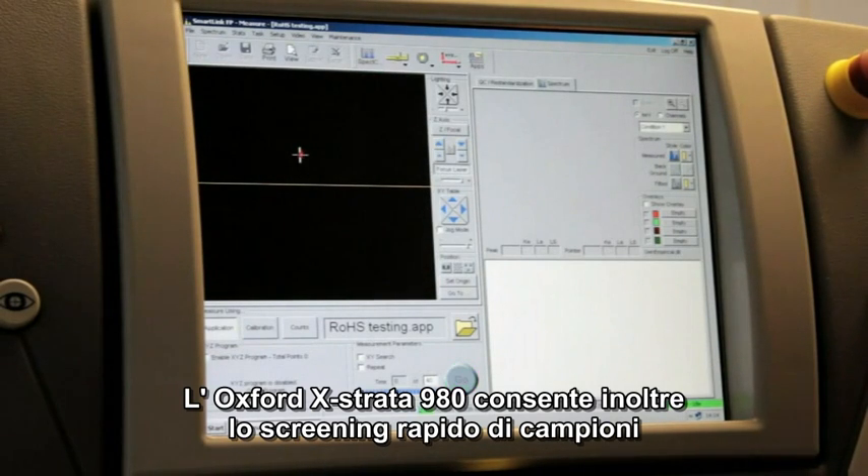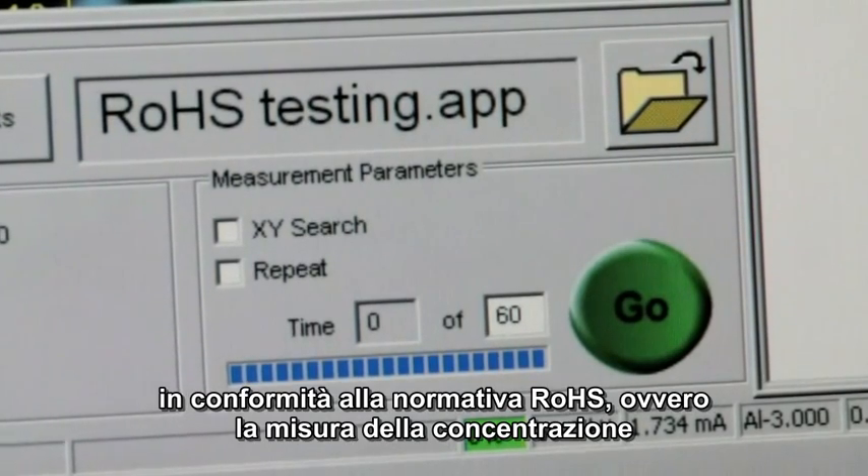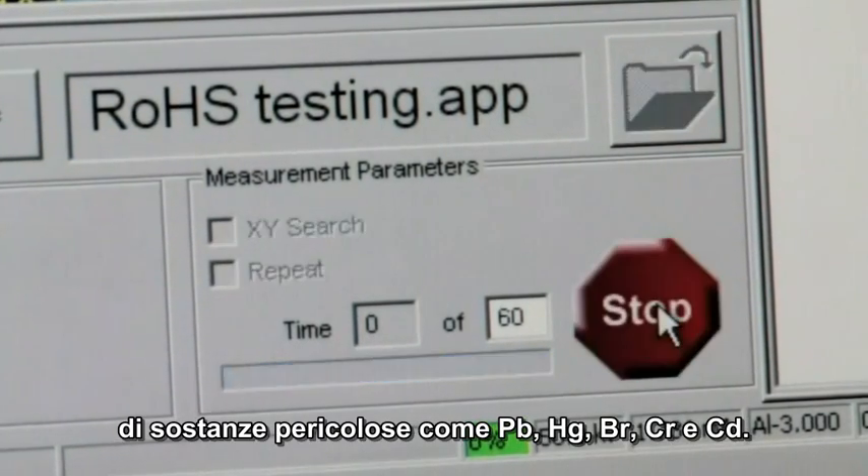The X-Strata 980 also enables the rapid screening of samples for compliance to regulations and directives such as the restriction of hazardous substances, better known worldwide as RoHS.